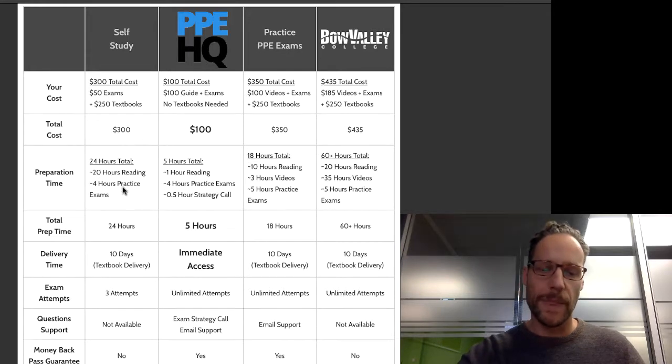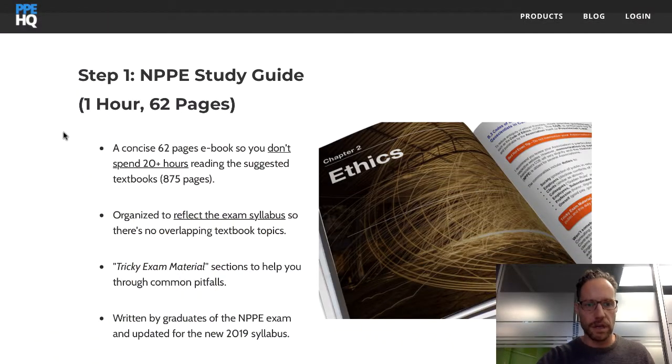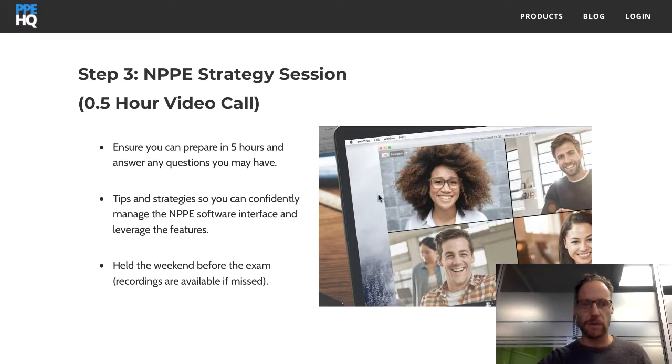The self-study textbook method takes many evenings over two weeks — it's a lot of reading of overlapping, incredibly dry material. In contrast, you can prepare in as little as five hours — two easy evenings or one longer day. Our product, step one, is the NPPE study guide: 62 pages of summarized reading taking about one hour, followed by three to four hours of practice exams with 110 sample questions.